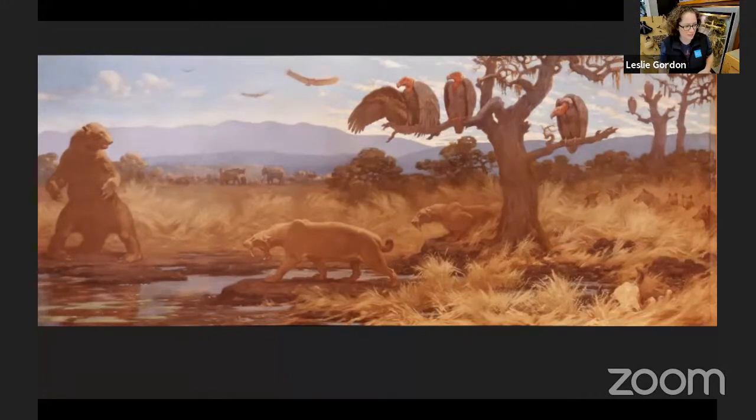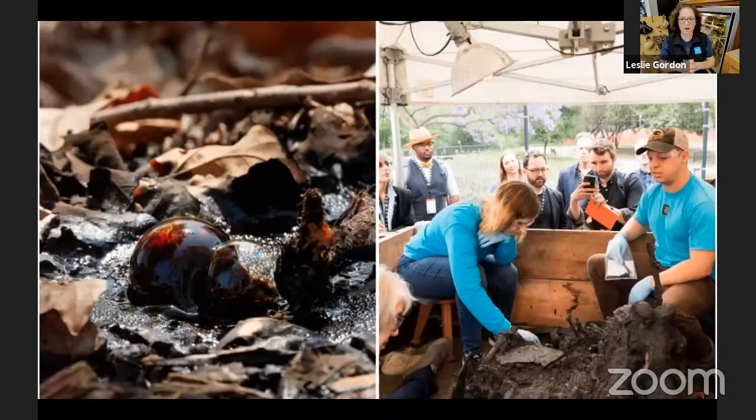The tar pits get their name from the tar, which is actually called asphalt — but we'll just use the word tar today. It's the sticky, gooey stuff that oozes up out of the earth and has caught animals for hundreds of thousands of years, and still does today sometimes. Over time, it gets hard and concretized — really rock hard. Our paleontologists' job is to dig out each and every fossil they can find through this rock-hard asphalt.